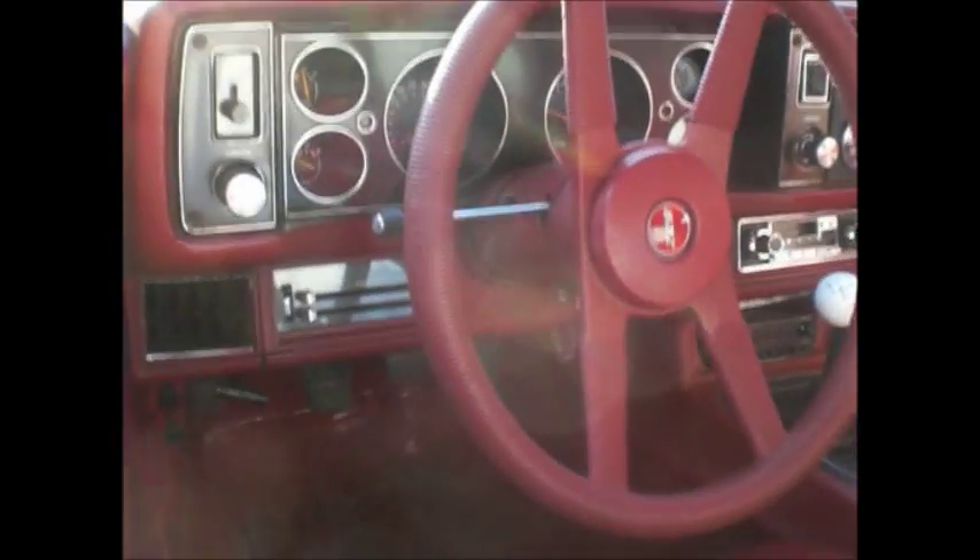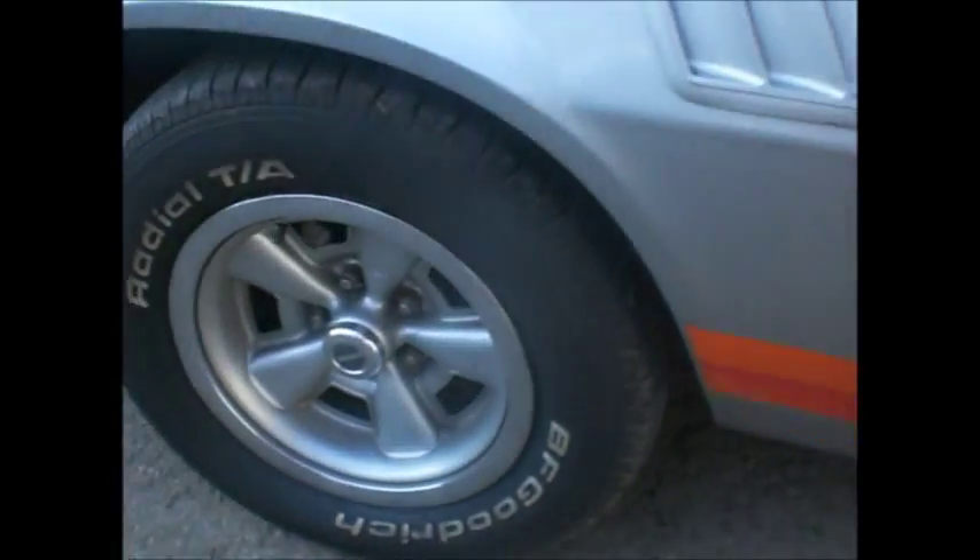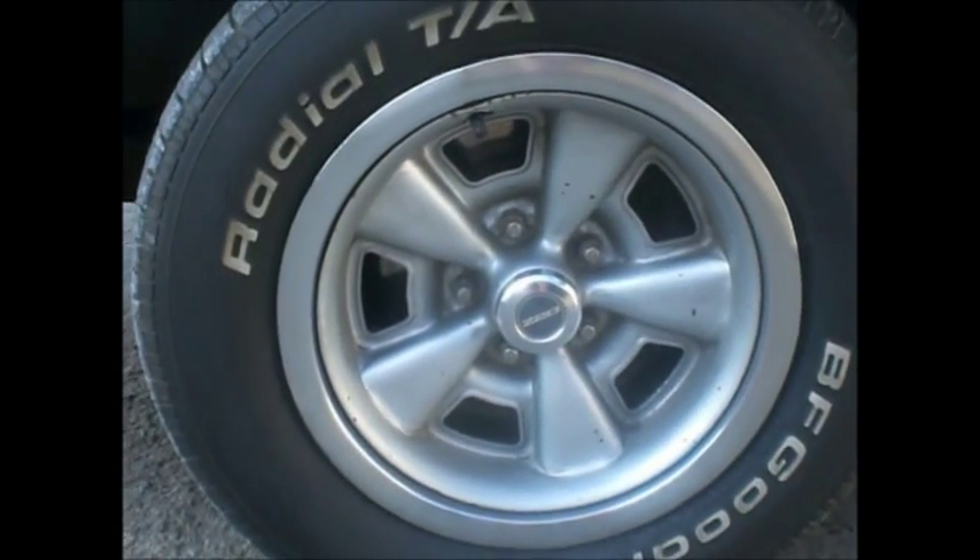Power windows, tilt steering, gauges, clock, rear defog. I love those Z28 wheels — as they call them here, Z28 wheels.